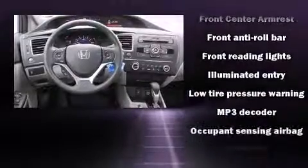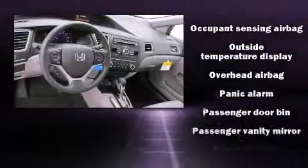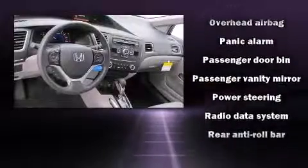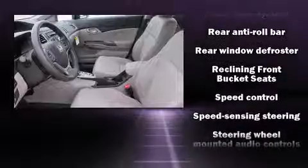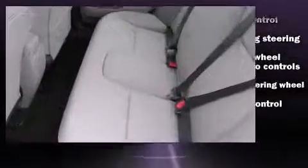Honda ensures the safety and security of its passengers with equipment such as dual front impact airbags, head curtain airbags, traction control, ignition disabling, and ABS brakes. Brake Assist technology provides extra pressure when applying the brakes.